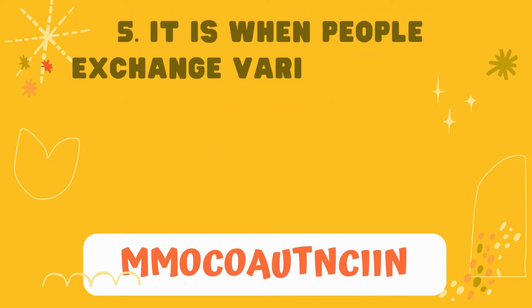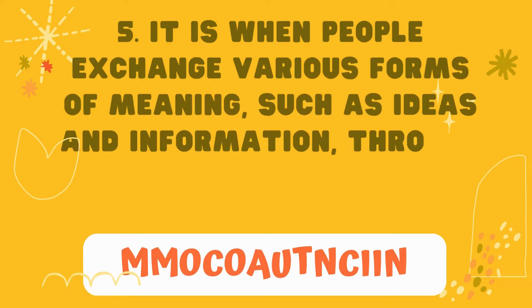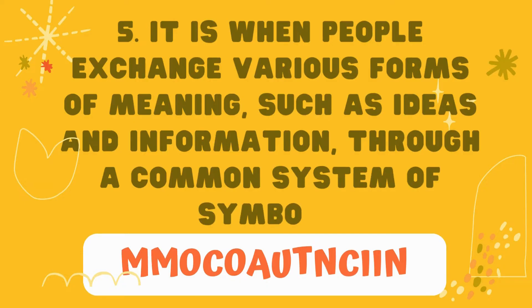Number 5: it is when people exchange various forms of meaning, such as ideas and information, through a common system of symbols.